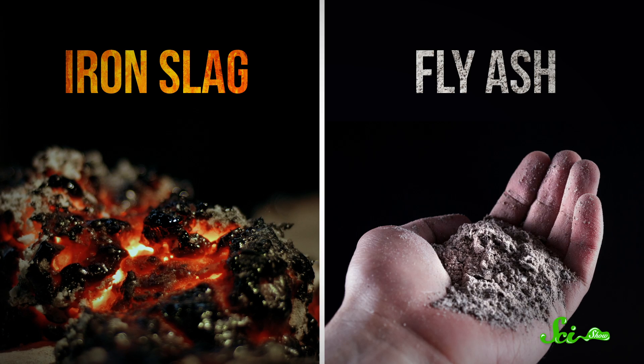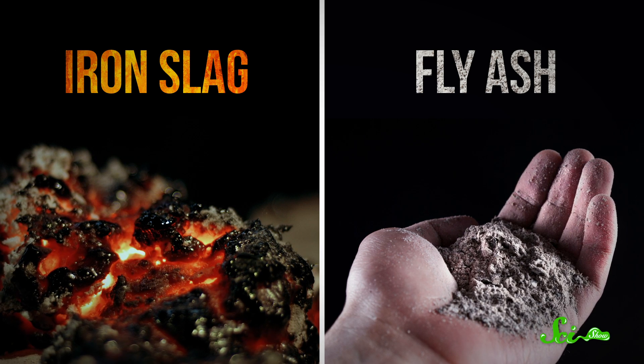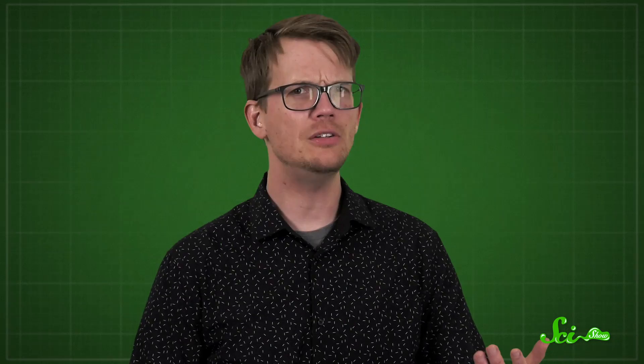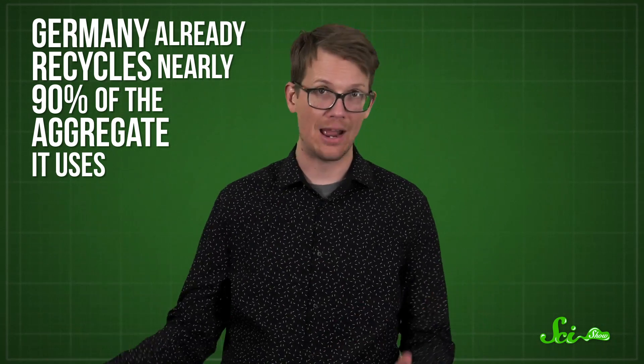Scientists are also investigating alternatives to rock and natural sand that could be used in concrete. These include replacing sand with iron slag or fly ash — byproducts of the iron and coal industries that usually go to waste. Other suggestions have included using microplastics and shredded rubber instead of sand. Studies have shown that iron slag in particular makes a suitable replacement for natural sand. However, iron and coal production is dwindling in the US, meaning their waste is actually in short supply. Recycled building materials — like crushed concrete — are also being examined as a possible replacement for natural aggregate. Germany already recycles nearly 90% of the aggregate it uses. And some have even tried revisiting that useless desert sand, though they haven't met with widespread success yet.